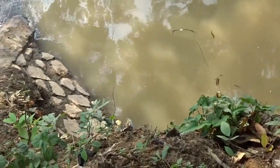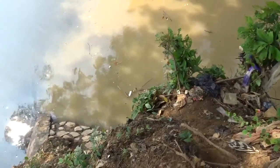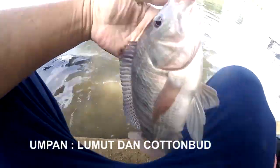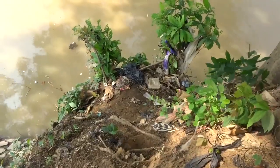Ini biasanya ada kayak teras gitu buat duduk. Tapi ini kalinya lagi banjir, jadi nggak bisa. Kalau mau mancing di sini, kalau saya sih di bawah bro, turun. Tapi ada juga yang mancing di sekitaran sini. Kalau saya turun ke bawah.